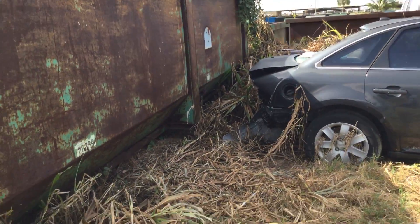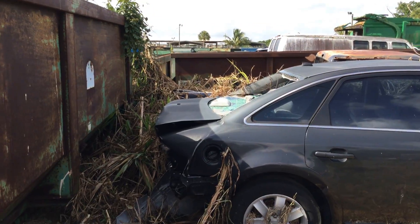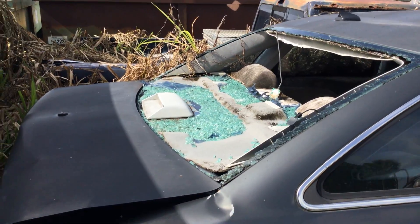Has heavy damage to the rear. The rear windshield — rear window — is smashed out, so there's a lot of mold and water damage inside.